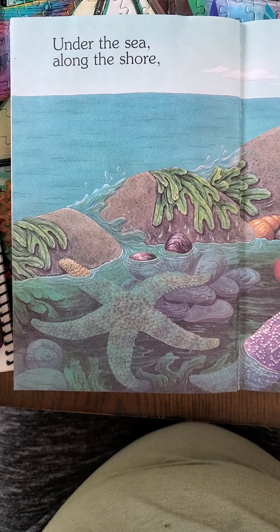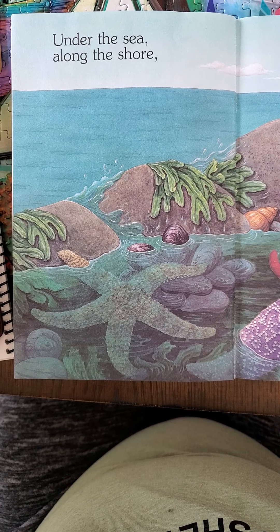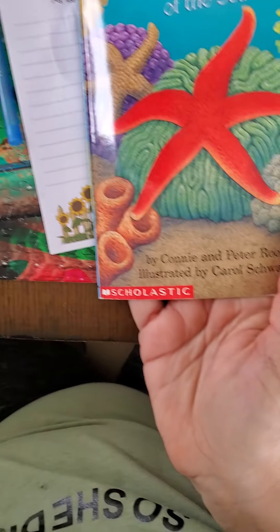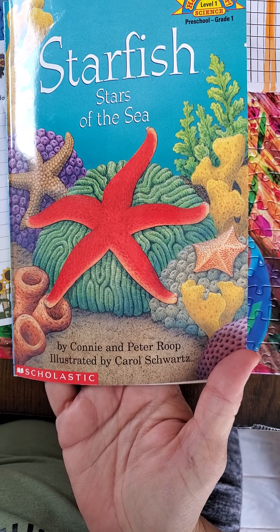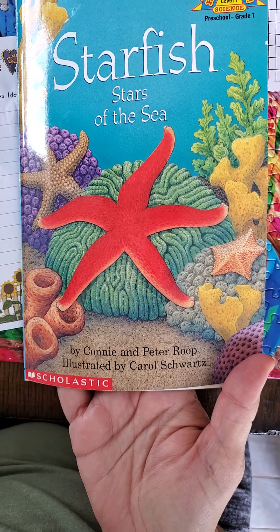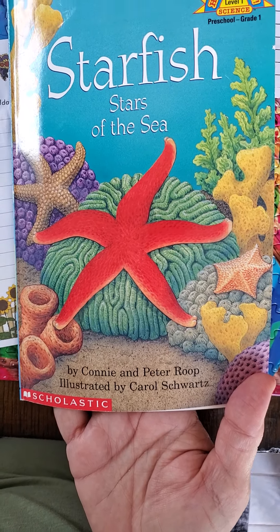Hey guys, just thought I would read you another book. This book is called Starfish, Stars of the Sea by Connie and Peter Roop and illustrated by Carol Schwartz.